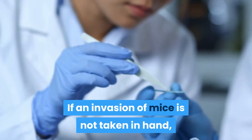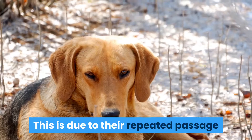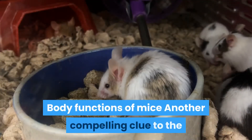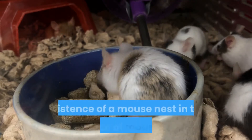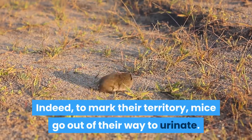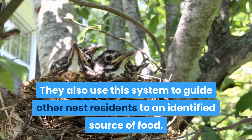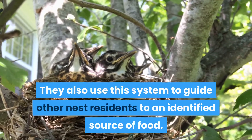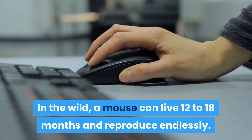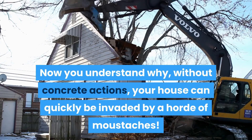If an invasion of mice is not dealt with, you will quickly see appear on their favorite route a thin layer of dirt, due to their repeated passage and the sebum released by their coat. Another compelling clue to the existence of a mouse nest is the presence of mouse urine and mouse droppings. Indeed, to mark their territory, mice go out of their way to urinate, and also use this system to guide other nest residents to an identified food source. In the wild, a mouse can live 12 to 18 months and reproduce endlessly — now you understand why, without concrete actions, your house can quickly be invaded by a horde of mice.